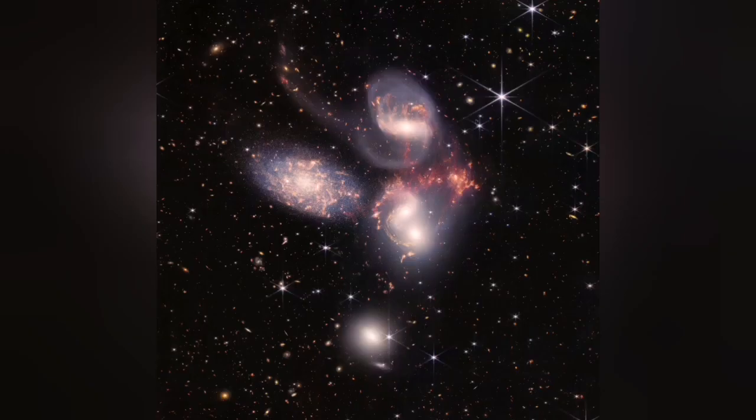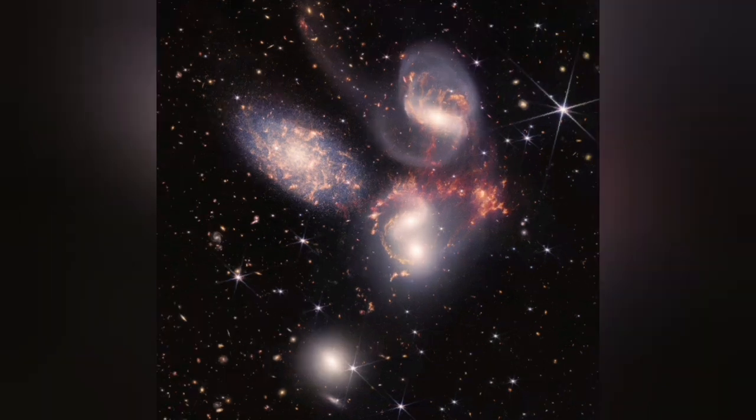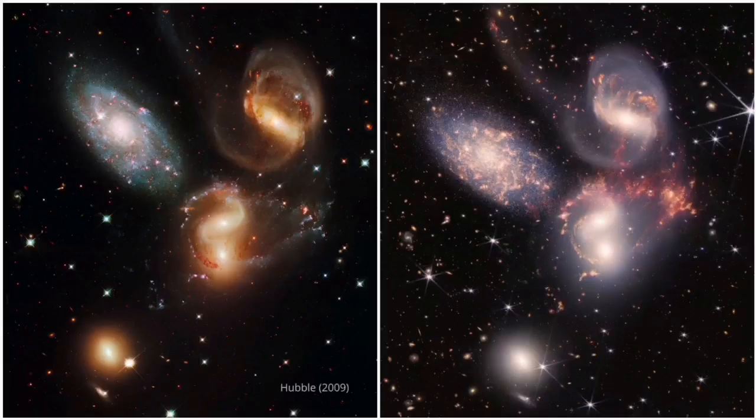I have again rotated the image, and as it rotated, I have also enlarged it a little bit. Then I put it beside the image of the Hubble — Hubble to the left, James Webb to the right. As you can see, we see more details, as if we were kind of blinded by James Webb.